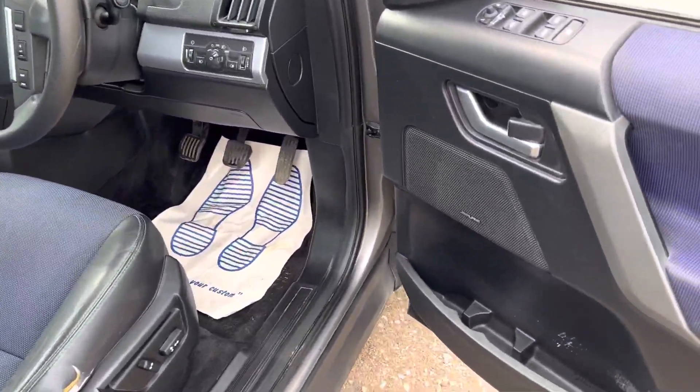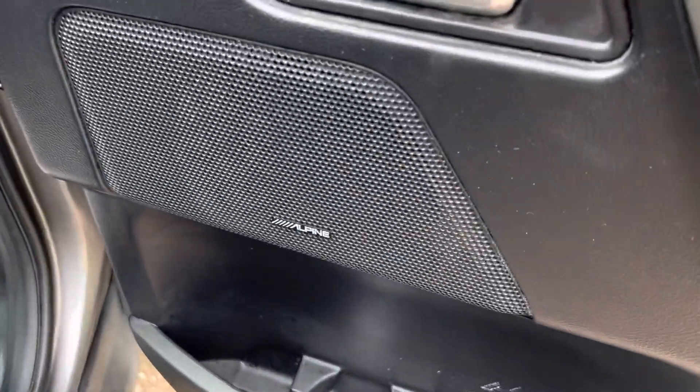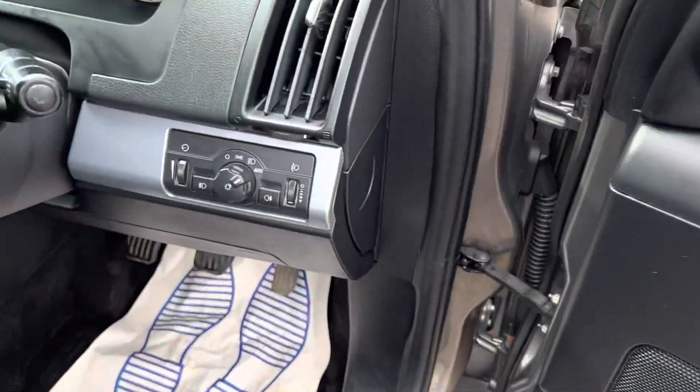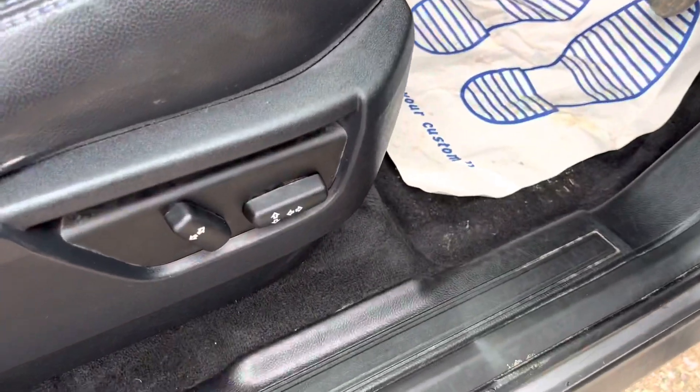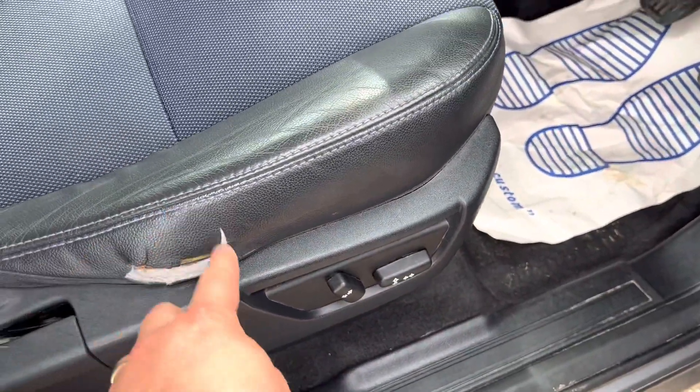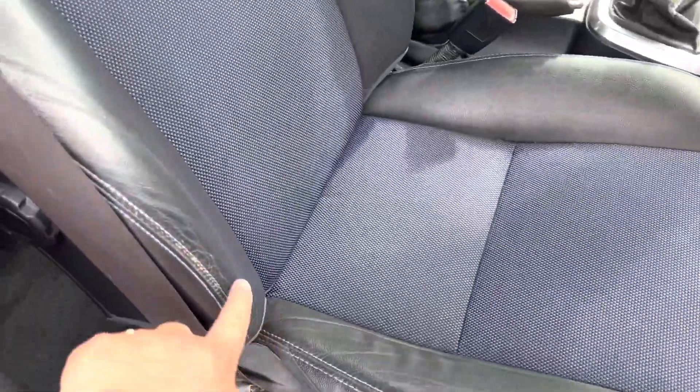It drives absolutely fantastic. We've got an Alpine stereo system in it — really good sound system. Front and rear electric windows, automatic lights, and an electric driver's seat. There is a bit of a tear on the leather, but that has to be expected for its age and mileage.